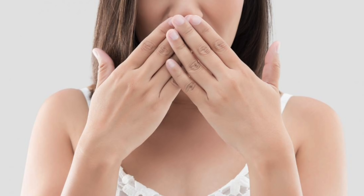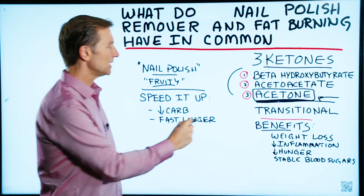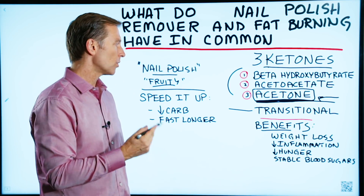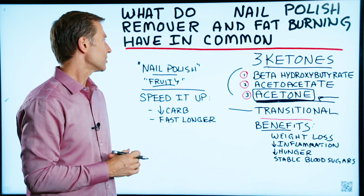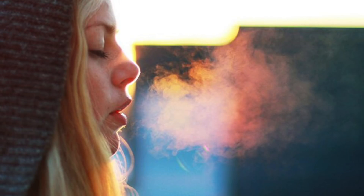If you have this nail polish breath or a fruity breath, realize it's only transitional. It will go away as you do this more and more. As your body becomes more and more efficient, it's going to burn up these ketones 100%, so there will be absolutely no nail polish breath or fruity breath anymore.